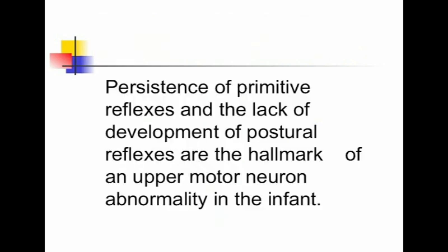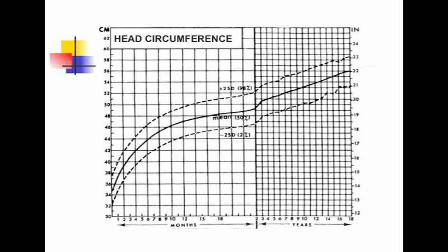Persistence of primitive reflexes and the lack of development of postural reflexes are the hallmark of an upper motor neuron abnormality in the infant. Another very important part of assessing brain development is measuring head circumference, which is an accurate reflection of brain size. The brain grows to 80% of its adult volume during the first two years of life, so many neurological diseases that occur early in life will impact brain growth. It is essential to plot head circumference on a standardized head growth chart such as the Nellhaus chart.